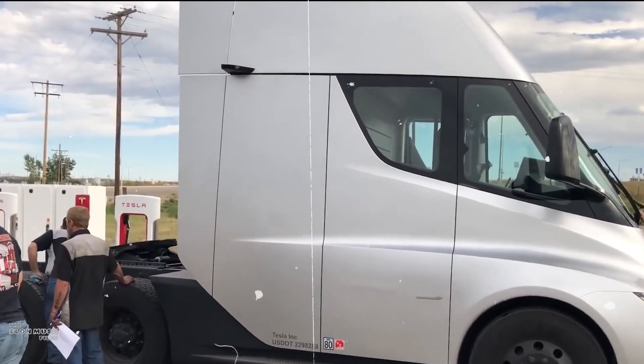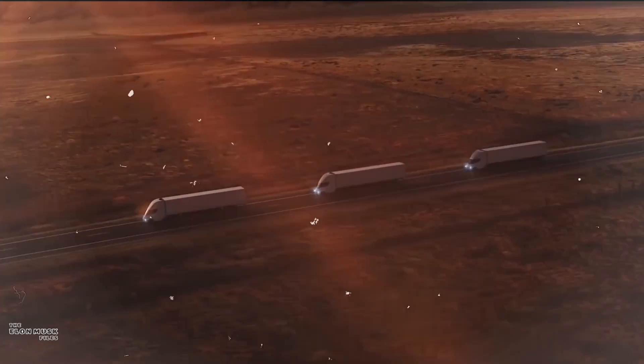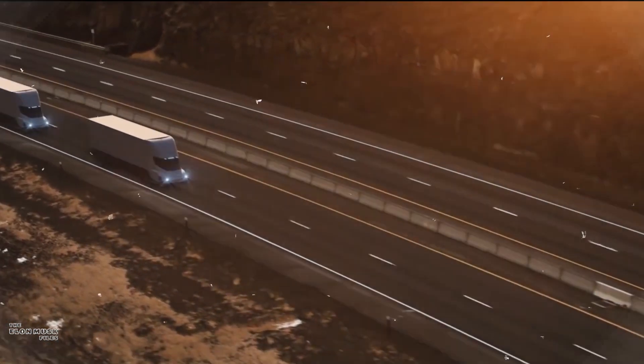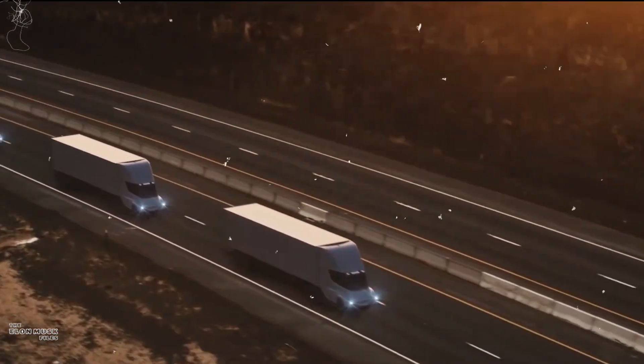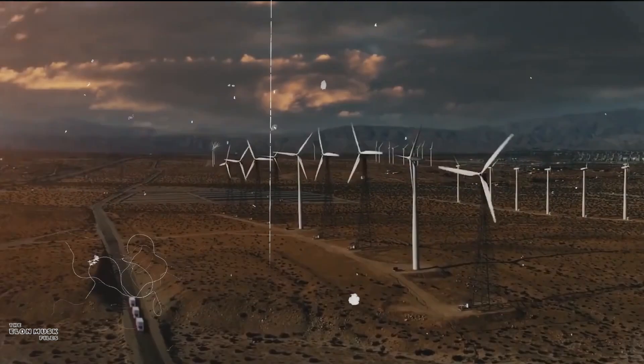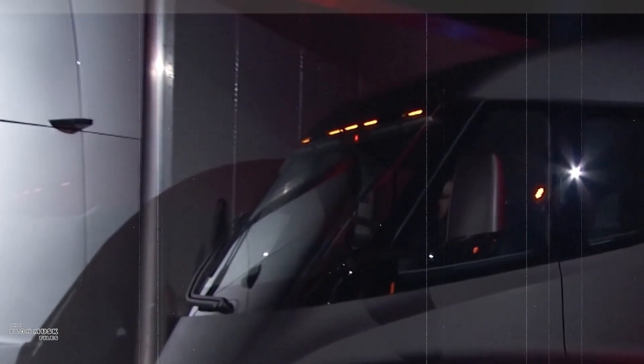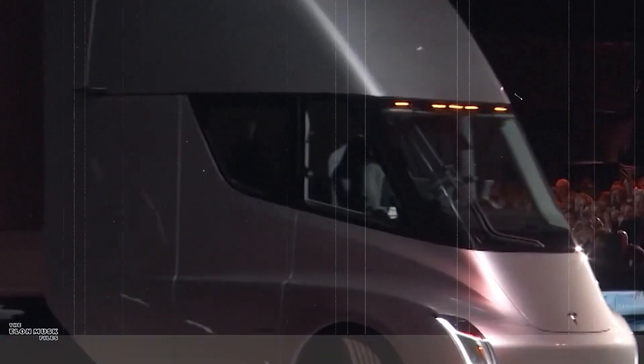The Tesla Semi delivered a powerful message to the transportation industry, accelerating the transition towards sustainable and eco-friendly solutions. Its cost-effective operation and lower maintenance requirements meant businesses could save substantially while reducing their carbon footprint.